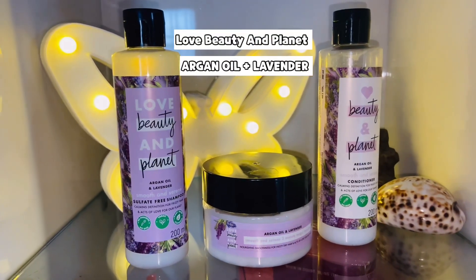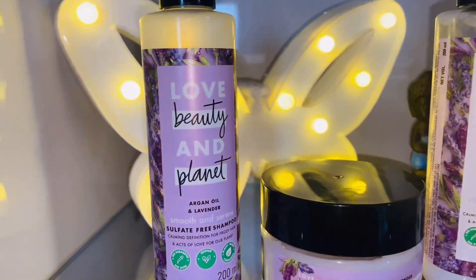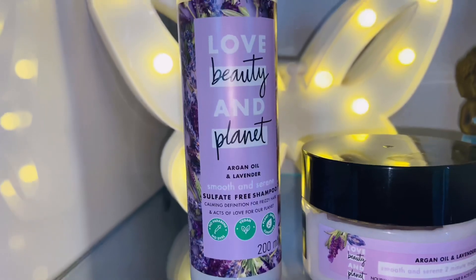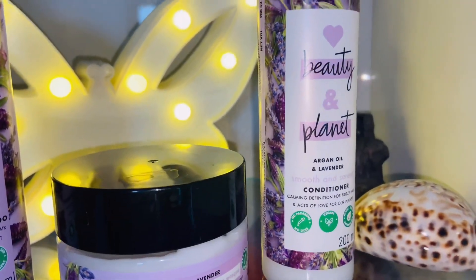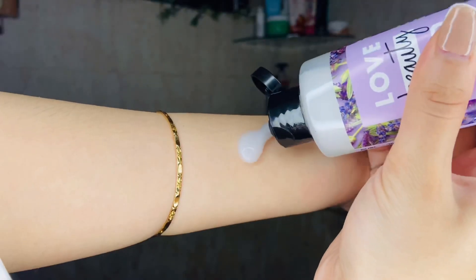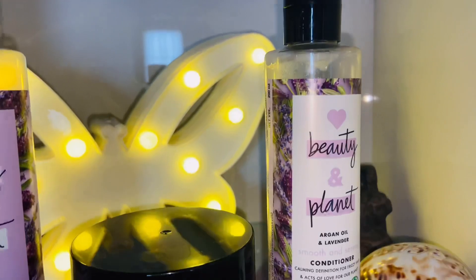For my hair care today, I am going to use Love Beauty and Planet's Argan Oil & Lavender Hair Care range, which includes the Smooth and Serene hair mask, sulfate-free shampoo, and a conditioner. This hair care range has organic Moroccan Argan Oil, which gives your hair a boost of moisture and nourishment, makes them smoother, and controls frizz.